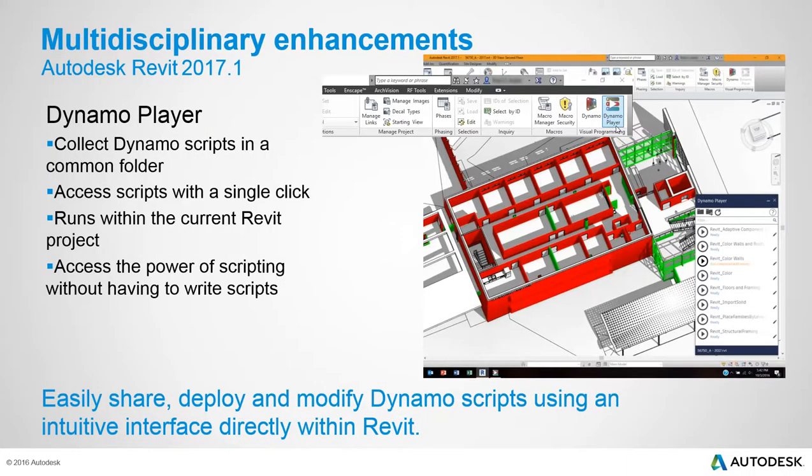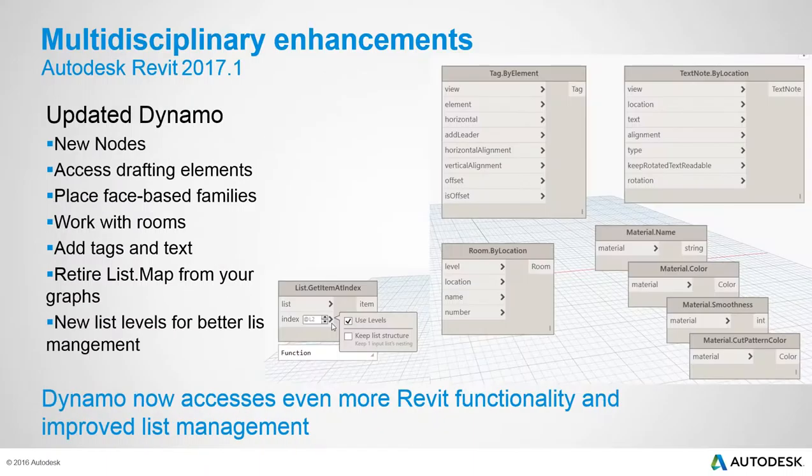Sasha introduces the multi-disciplinary enhancements, starting with Dynamo Player — a key new feature. Dynamo Player allows users to run Dynamo scripts without writing them. Even users not comfortable with scripting can obtain a script and run it with a one-click interface. The player provides feedback when the script finishes. Currently it does not support inputs within the player itself, but that is planned for future enhancement.